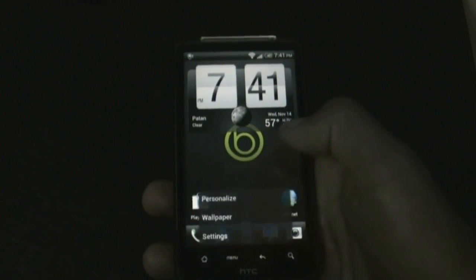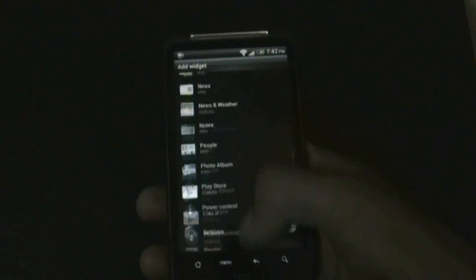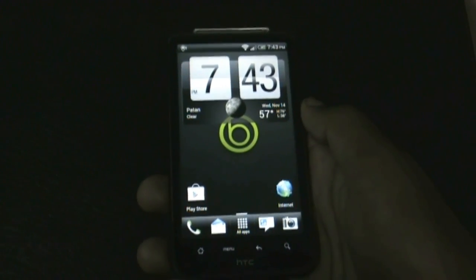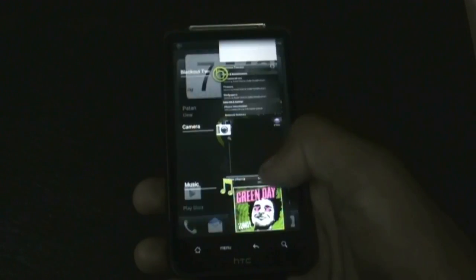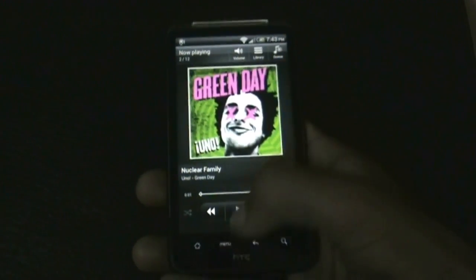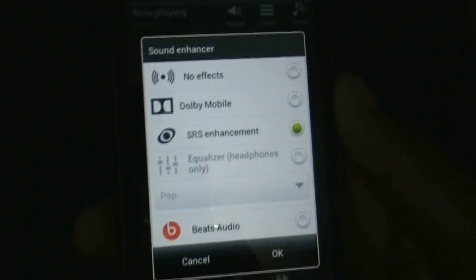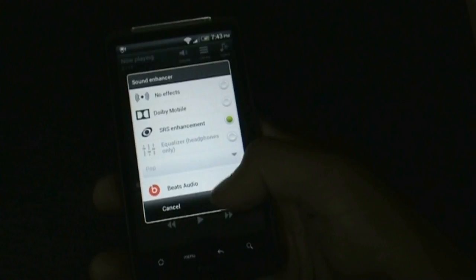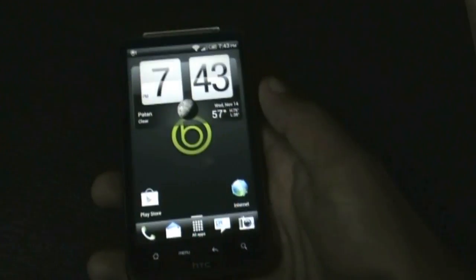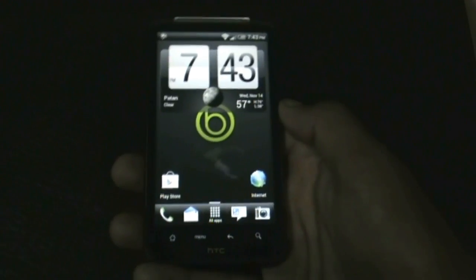In this ROM you'll get all the Sense 3.6 widgets, and you'll also get Beats Audio, W-Mobile surround sound, and many other audio effects pre-installed. There you have Beats Audio, surround sound, W-Mobile, and some equalizers that really help improve the sound quality — a really great feature.